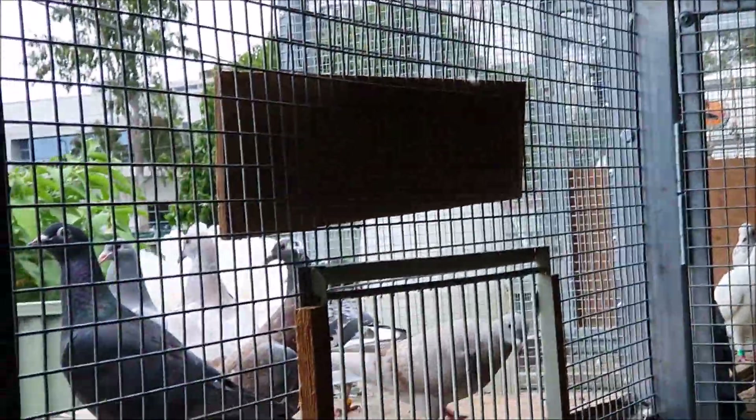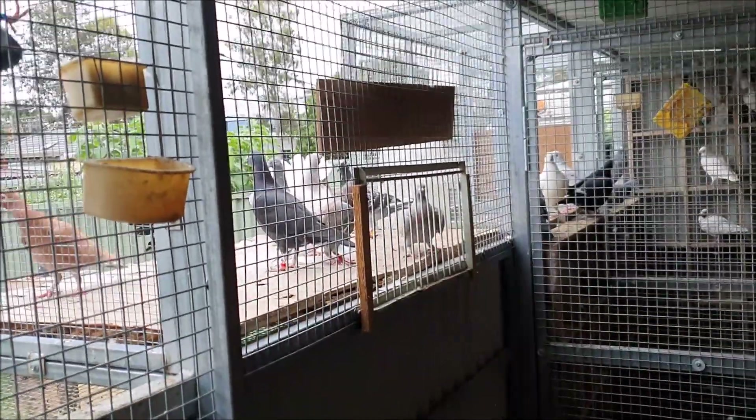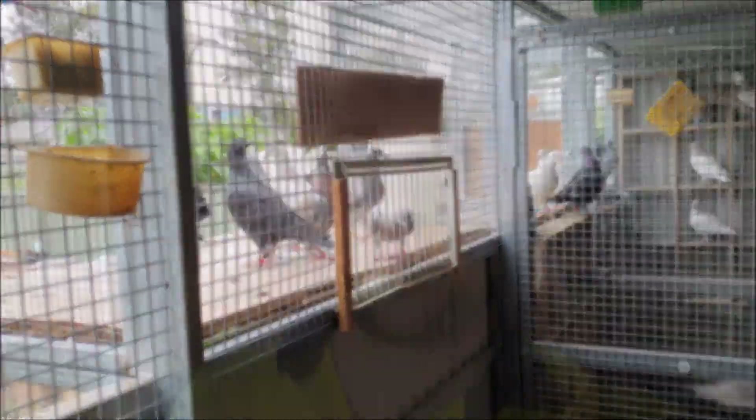Alright, here's the rest of the birds — let's call them in. Well the rain's really setting in now but the birds have just about finished having their food. I'm just giving them two peanuts as a bit of a treat.